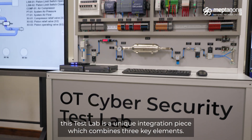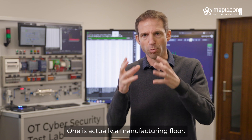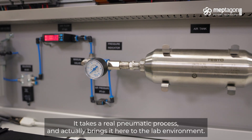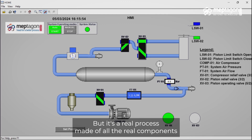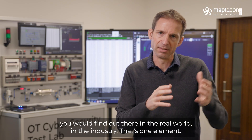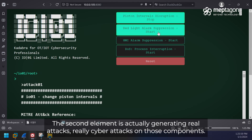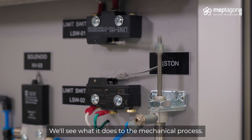The first thing to understand is that this test lab is a unique integration piece which combines three key elements. One is actually a manufacturing flow — it takes a real pneumatic process and brings it here to the lab environment. It's a real process made of all the real components you will find in the real world in the industry. The second element is actually generating real cyber attacks on those components, and we'll see what it does to the mechanical process.